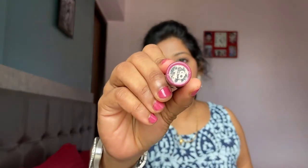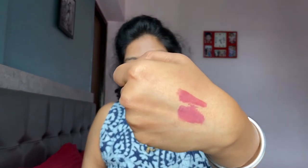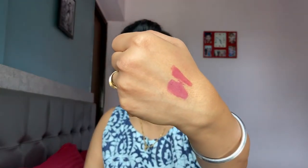I'm going to swatch both shades for you — that's shade number 13 and this is shade number 18. I love both of them. They are very inexpensive, and if you are a college-going student who loves applying lipsticks, I think these Miss Claire lipsticks are perfect for you.